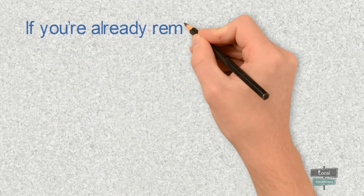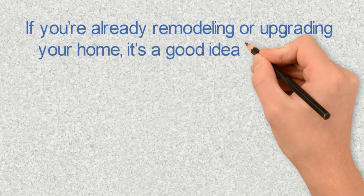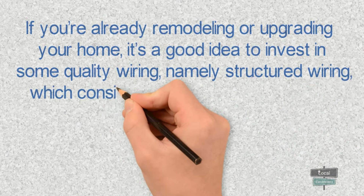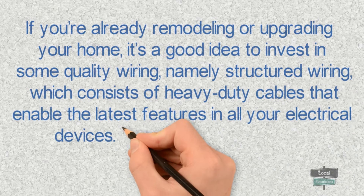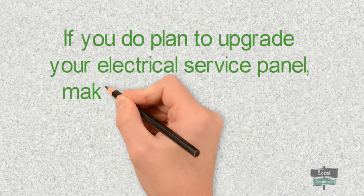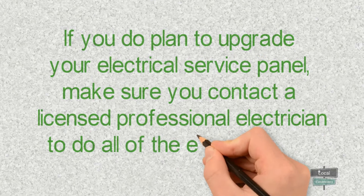Sign number five: planning ahead. If you're already remodeling or upgrading your home, it's a good idea to invest in some quality wiring — namely structured wiring, which consists of heavy-duty cables that enable the latest features in all electrical devices. Structured wiring will also increase your home value. If you do plan to upgrade your electrical service panel, make sure you contact a licensed professional electrician to do all the electrical work.